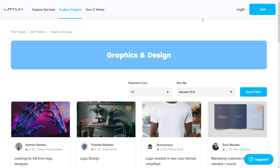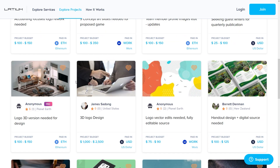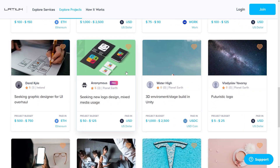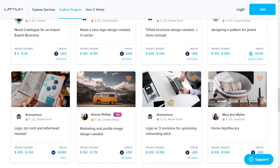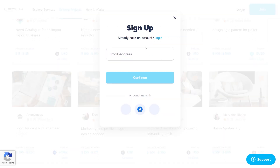Returning to Latium, there are hundreds of clients waiting for their logos. To maximize your earning potential, you can exhaust your options and send as many logos as possible to these clients. In order to start earning with Latium, you can sign up by clicking this button right here and provide them with the necessary details to create your free account.